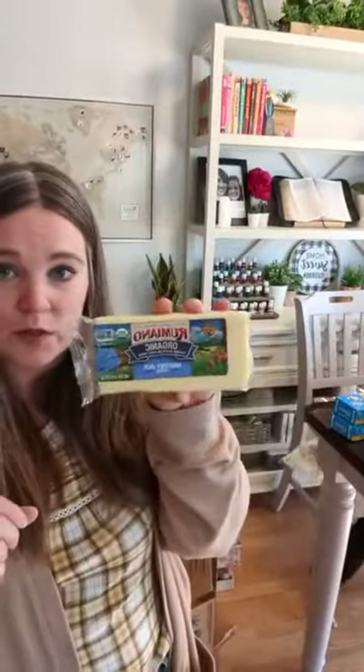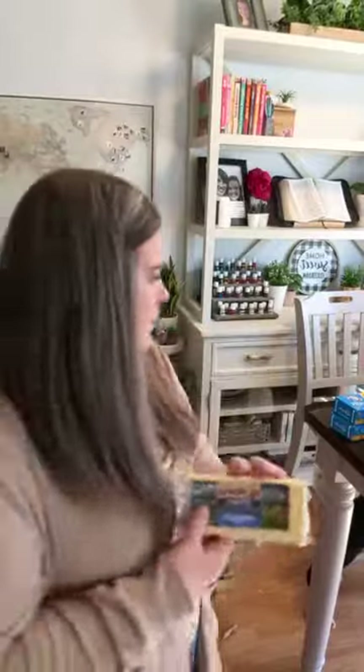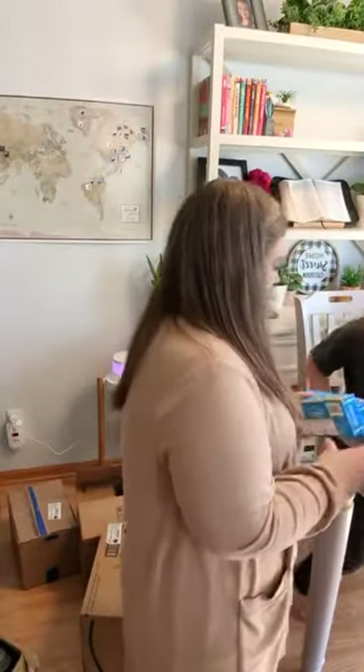This is the Rumiano organic Monterey Jack cheese — we really like this. I shred it up for tacos, nachos, things like that. Then there are two of the Sierra Nevada butters and also this traditional Lula Bells organic salted butter just for baking. I got two of those in one-pound packages.